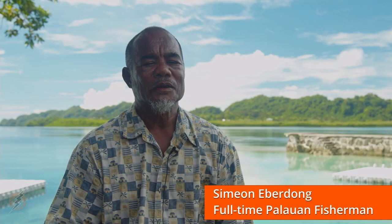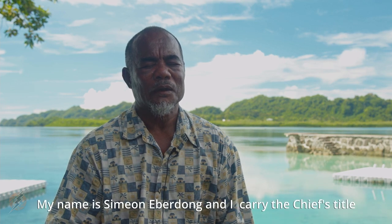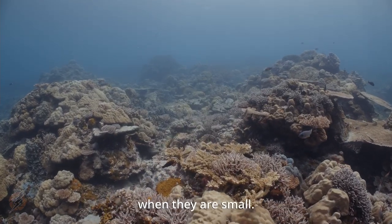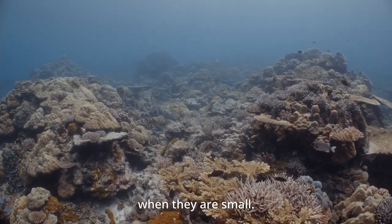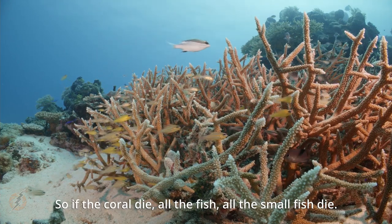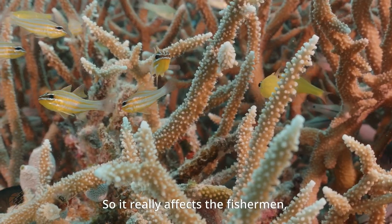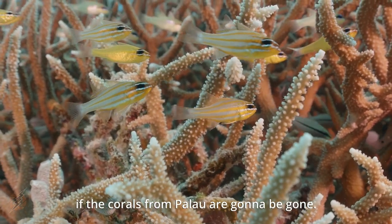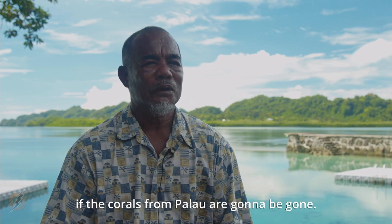My name is Simeon Awardong, and I carry a chief title from Rulwog, in Airai. I am a full-time fisherman, and I know that fish usually stay in coral when they are small. So if the coral dies, all the small fish die. It really affects the fishermen if the corals from Palau are going to be gone.